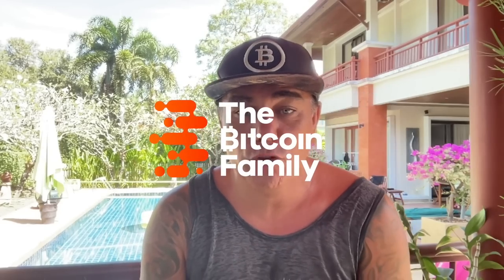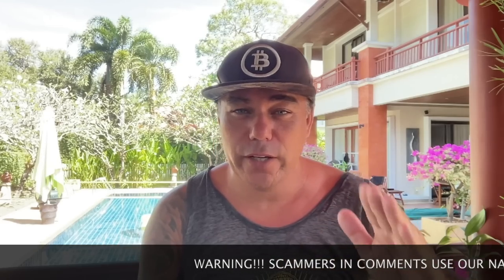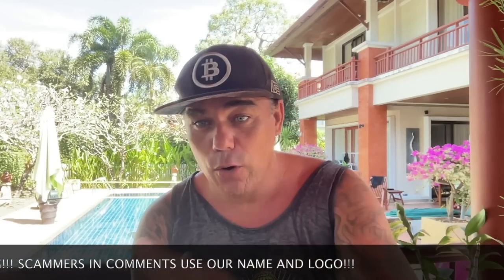Good morning, good afternoon, good evening — wherever and whenever you're watching this YouTube video, welcome to the Bitcoin Family YouTube channel. For the newcomers, my name is Diddy, coming to you on the 6th of February, a beautiful Monday from Phuket in Thailand. We're looking at the weekly close from yesterday, the opening, and how I think Bitcoin will move in the next week.